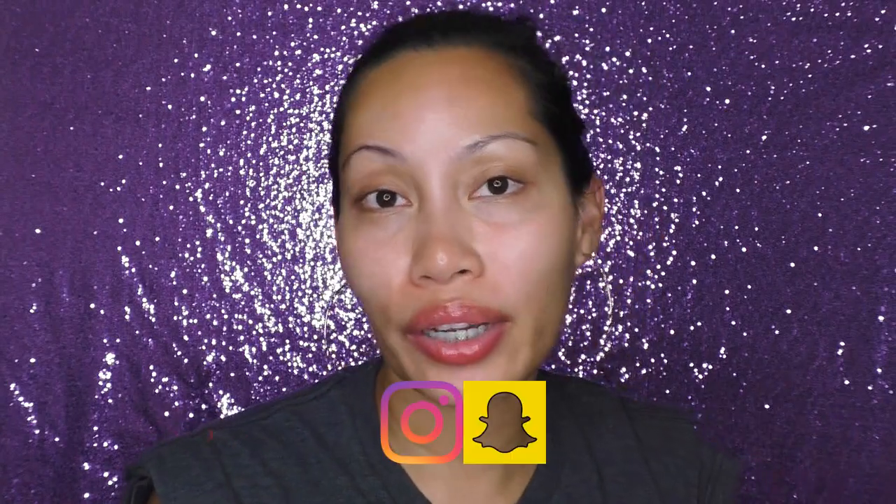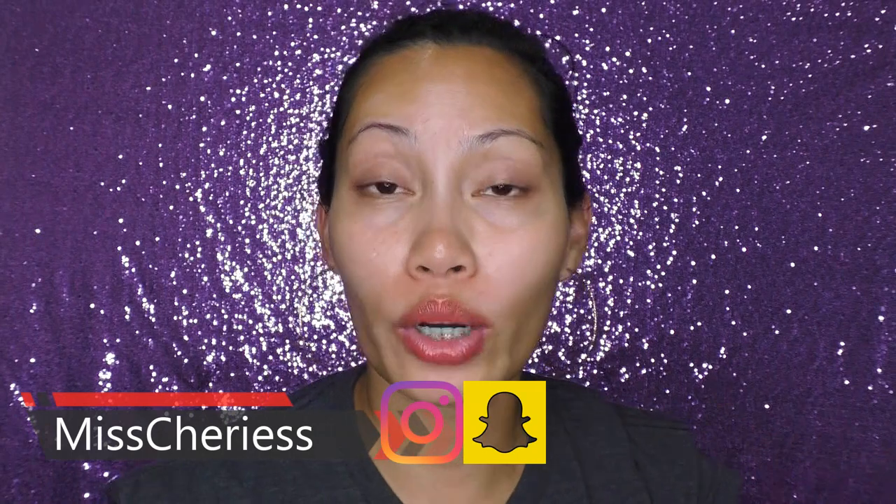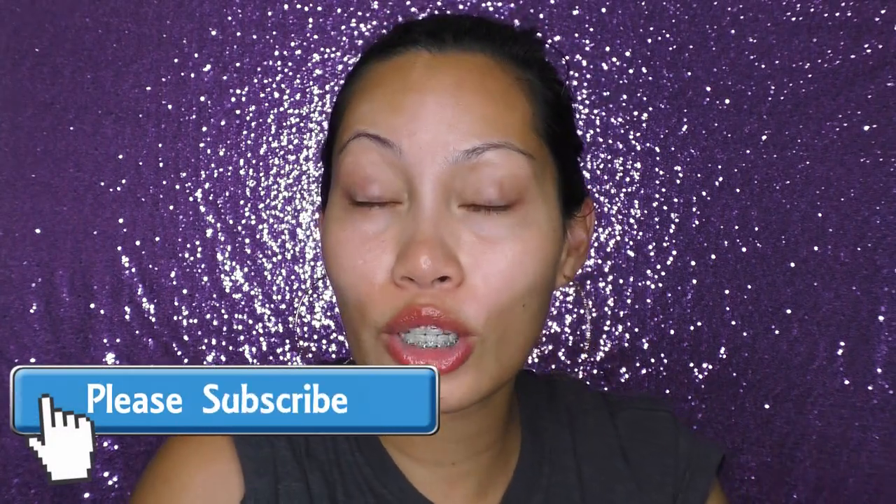Hi guys and welcome back to my channel. I know this is not a skincare channel, this is a makeup channel, but I still really wanted to share my thoughts on their products because I have been using them for two months — I waited a little longer because skincare takes a while. I have very very dry, sensitive, acne-prone skin, so I'm going to tell you guys my thoughts on the Tatcha products.